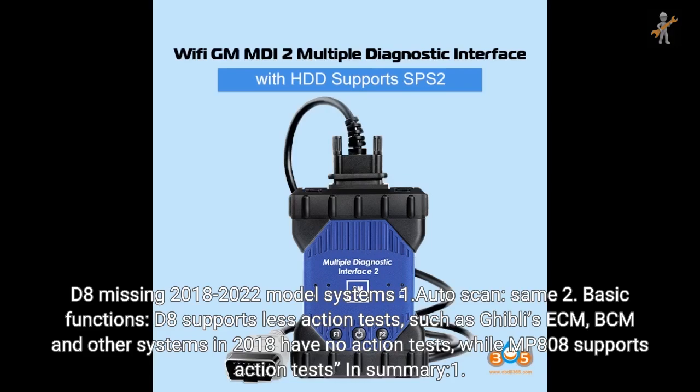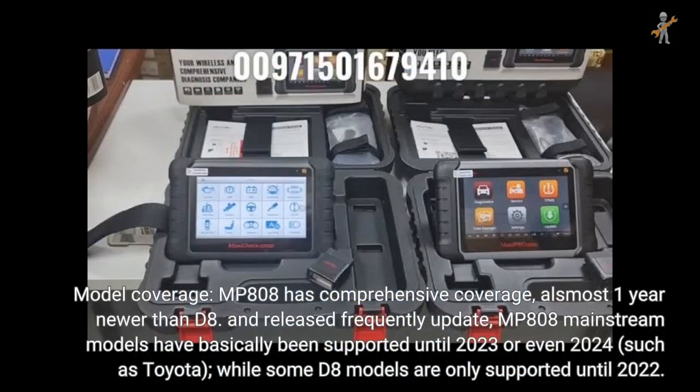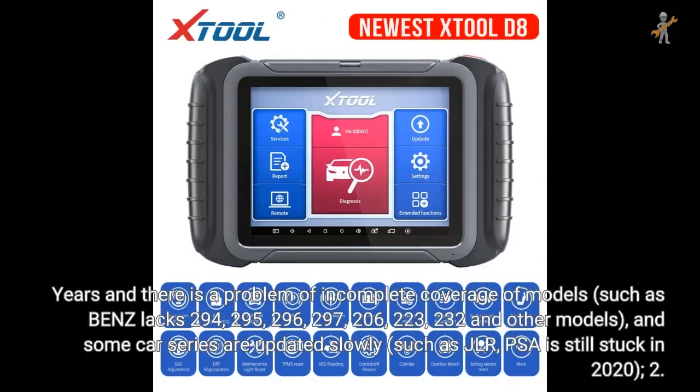In summary: for model coverage, MP808 has comprehensive coverage, almost one year newer than D8, and releases frequent updates. MP808 mainstream models are supported until 2023 or even 2024, such as Toyota, while some D8 models are only supported until 2022. There is also a problem of incomplete model coverage in D8, such as Benz models 294, 295, 296, 297, 206, 223, and 232, and some car series are updated slowly, such as JLR and PSA which are still stuck in 2022.